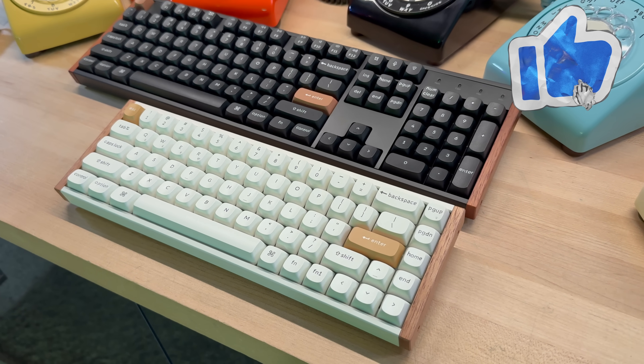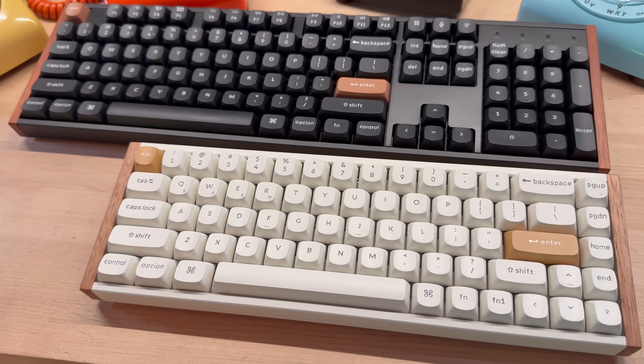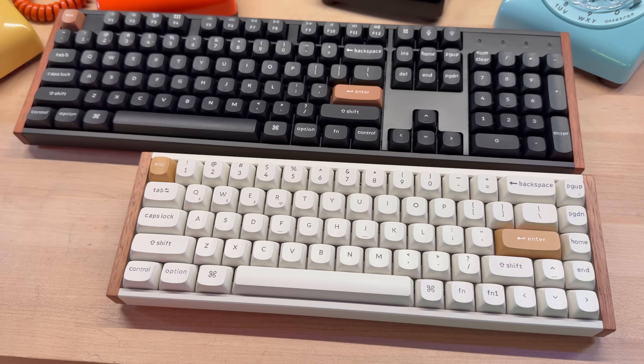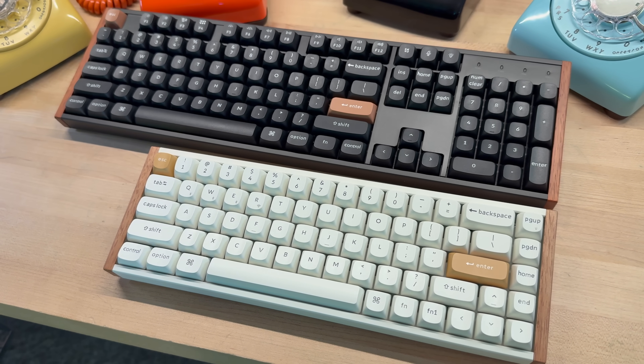Want hair-trigger WASD at 0.3mm but a deep, deliberate spacebar? You can assign that. Because the board is reading analog signals, rapid trigger becomes table stakes. The instant you begin to move back up, the key can reset — no need to pass a fixed mechanical reset point — so you get less hysteresis, faster repeats, and a level of control that feels like you've tightened the steering on a car you've driven for years. In Keychron's launcher you'll also find features like last-key priority for strafing logic, multi-action dynamic keystrokes, and onboard 1000Hz polling over both wired and 2.4GHz.